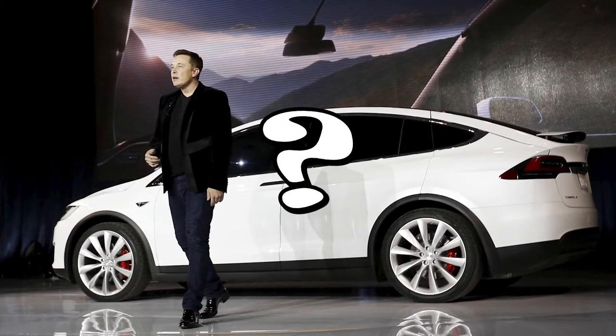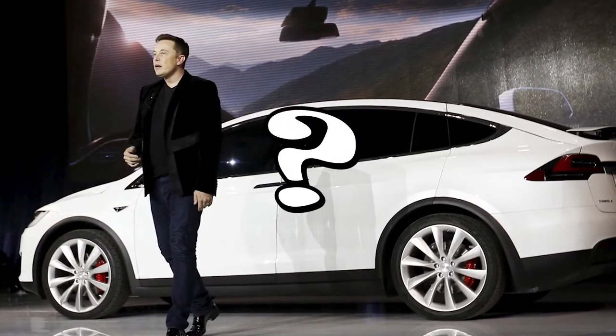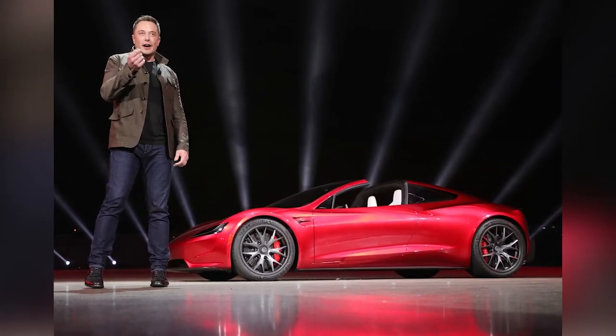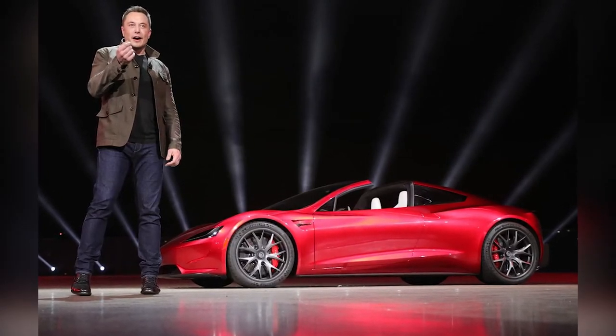Number 5: Tesla Roadster. What would you do with a car if you could do literally anything with it? For Elon, he decided to do something special with the Tesla Roadster that he had gotten — mainly, he put it into space. For real.